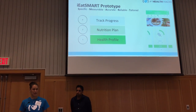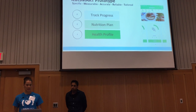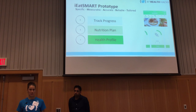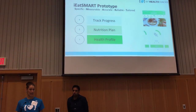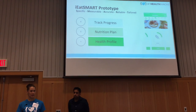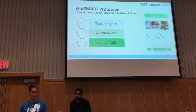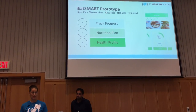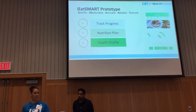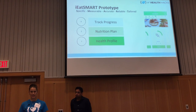A nutritional plan would then be delivered as a product to the individual through their app, which they would follow. There would be two versions: a simple version including food groups with checkboxes, and an enhanced version providing recipe suggestions, meal plans, and shopping lists. Progress would then be tracked by measuring objective biometric data.